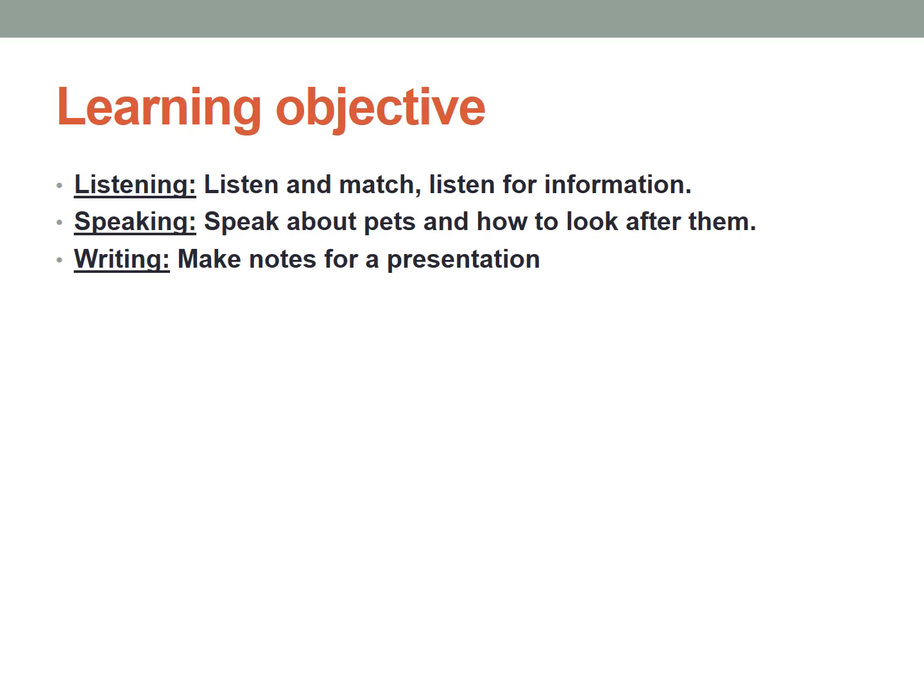These are the learning objectives. Listening: listen and match lesson for information. Speaking: speak about pets and how to look after them. Writing: make notes for a presentation.